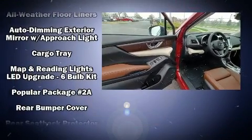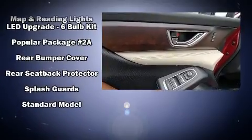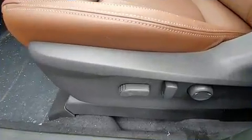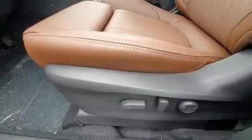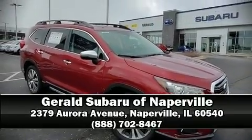Subaru also prioritized safety and security with features such as traction control, a panic alarm, and four-wheel disc brakes with ABS. Stop by our dealership or give us a call for more information.